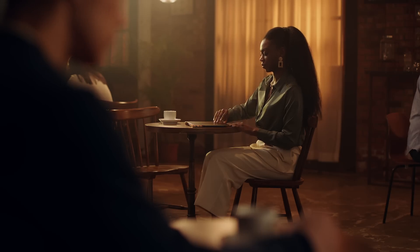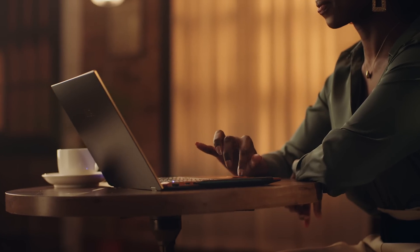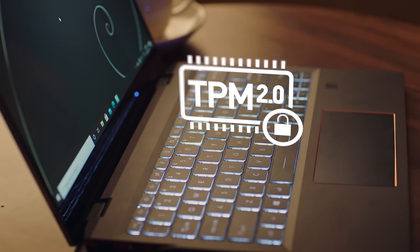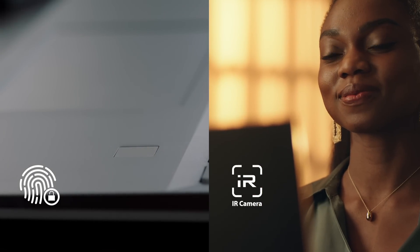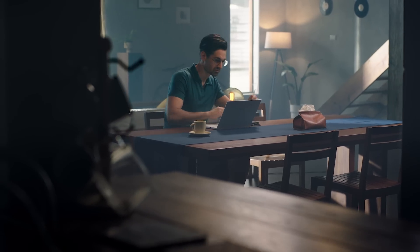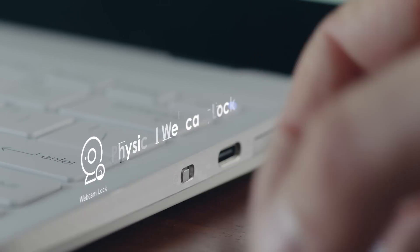For people who want portability and high performance at the same time, MSI has got you covered. The Summit E-Series provides enterprise-level security — your data and privacy are a top priority. TPM 2.0 helps withstand attacks and manage data, and with the hardware-based TPM chip, it brings information security to the highest level. Log in faster with fingerprint recognition or face recognition. Simply slide down the switch to physically cut power to the webcam and have complete peace of mind.